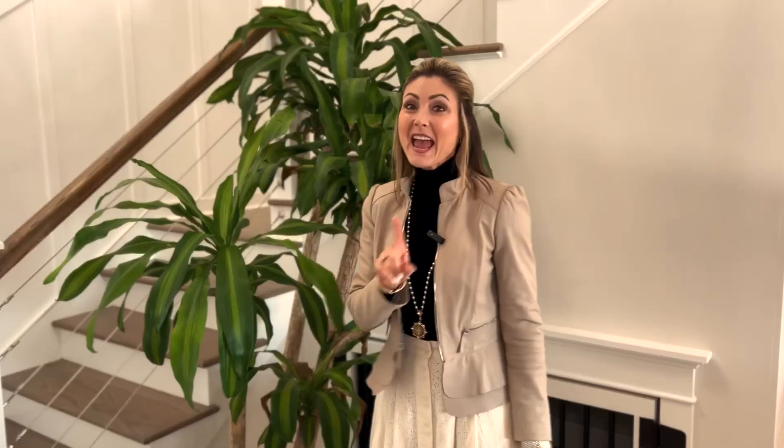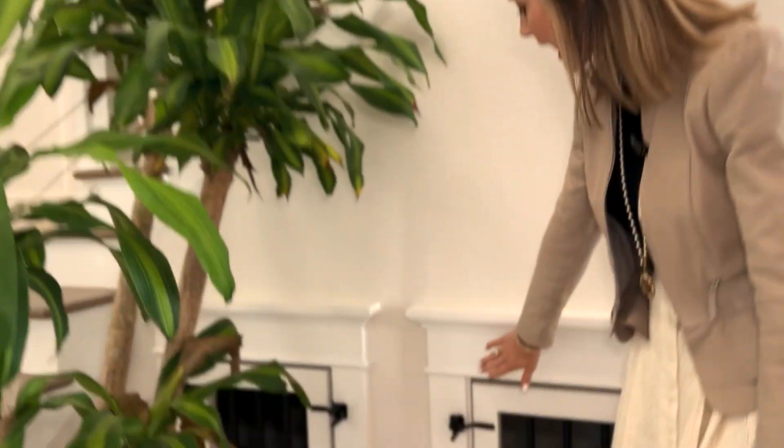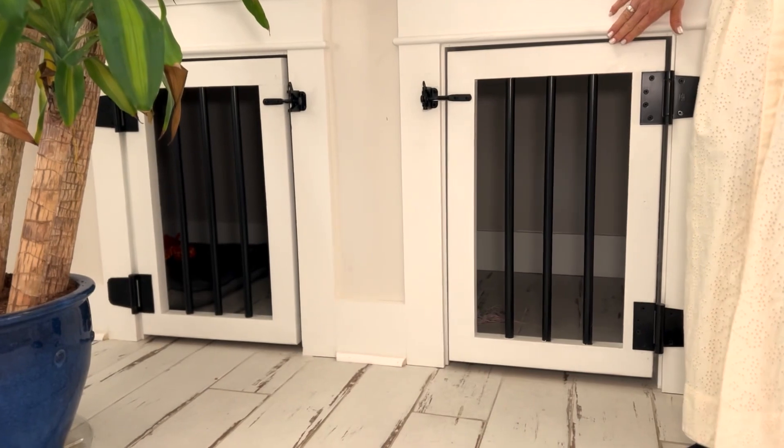This wonderful entry is a perfect place to greet your guests. It has wainscoting, a beautiful chandelier, hardwood floors, and when was the last time you saw a custom built-in dog kennel?